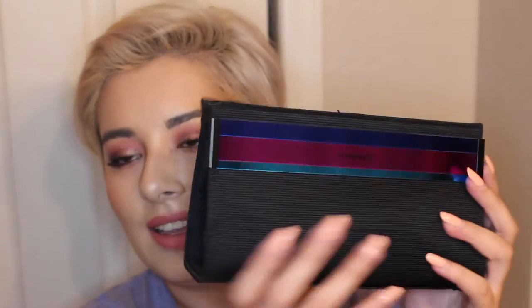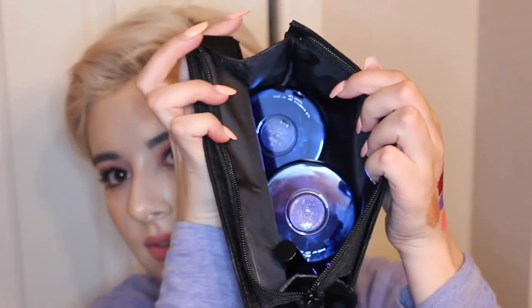This is the MAC Enchanted Eve Holiday Collection, which came out October 23rd last week. It's kind of centered around jazz — very elegant, sparkly, glamorous kind of vibe. I got several things from it. This is the pink lip bag where the pink lip kit comes in. It comes with a liner, a lip gloss, and a lipstick, in this really nice bag that's actually got quite a bit of room in it.